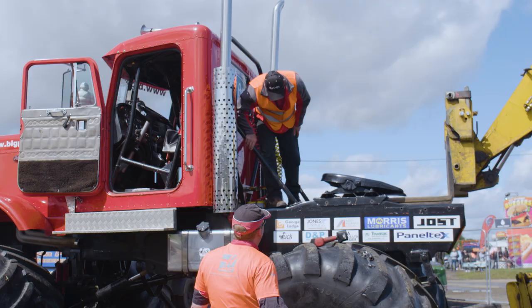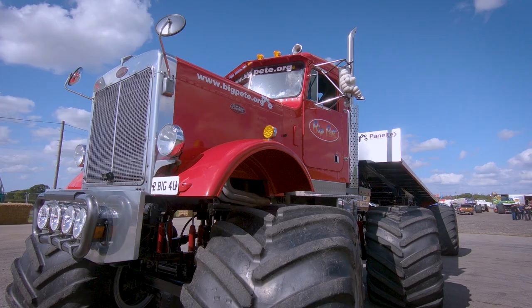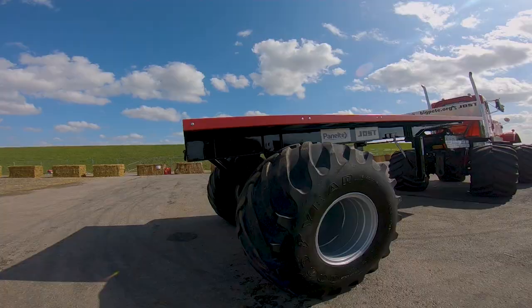For the first time, it will be seen here this weekend — the world's first monster truck and trailer, which we've designed to be able to crush the cars.